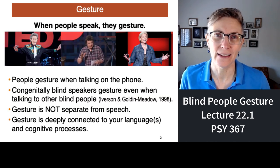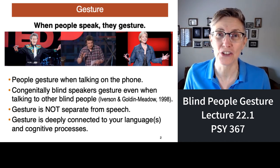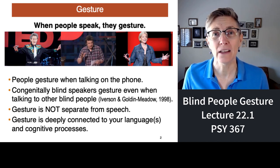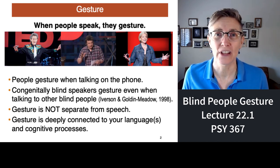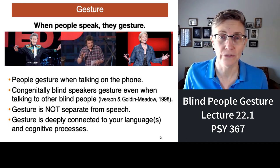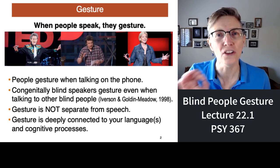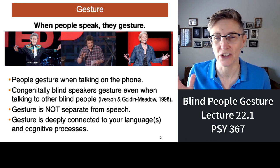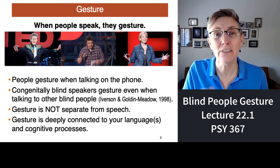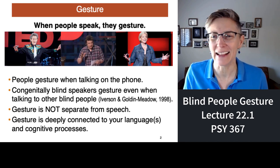When I was a kid, it was considered rude to gesture while you were speaking in public. That turns out to be a strange belief, because everyone gestures. We gesture even when people aren't looking at us — talking over the phone, where all someone has is your voice, we still gesture. Congenitally blind people gesture, even when they're talking to other blind people. So gesture is not exactly what you think.